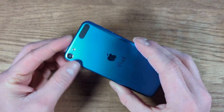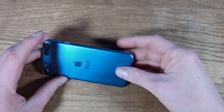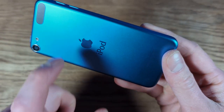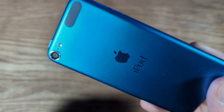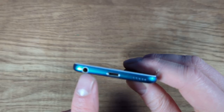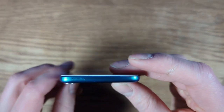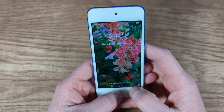It looks like a nice little device still. Mine's in blue, as you can see. It still has a very nice look to it. It is metal of some sort. You still have your camera with flash on there. You have the iPod logo there, your volume rocker, and you actually have a headphone jack. You have the lightning adapter, one speaker, nothing on that side, the power button there, and you actually have the front-facing camera there as well.